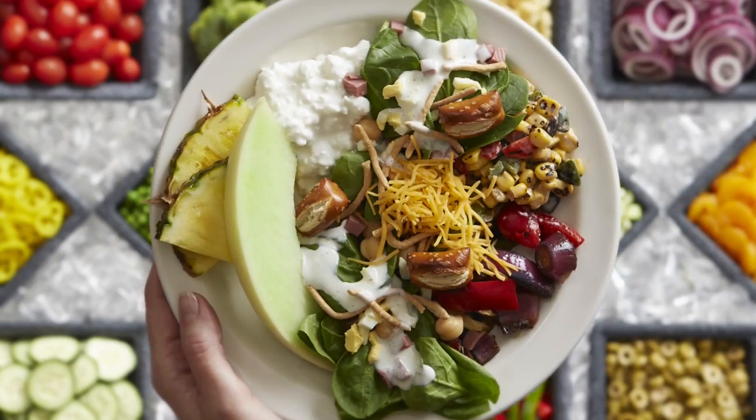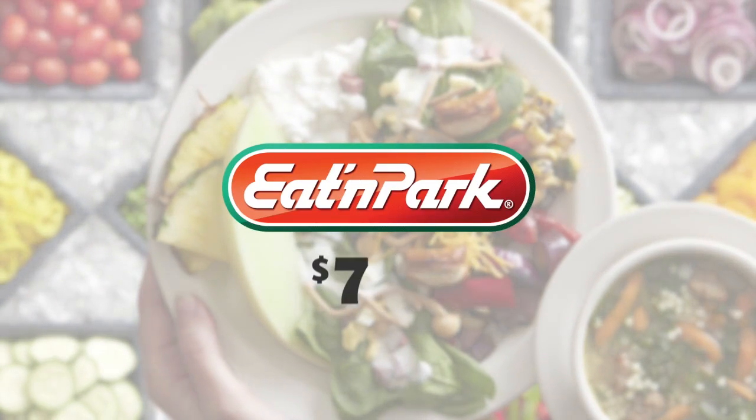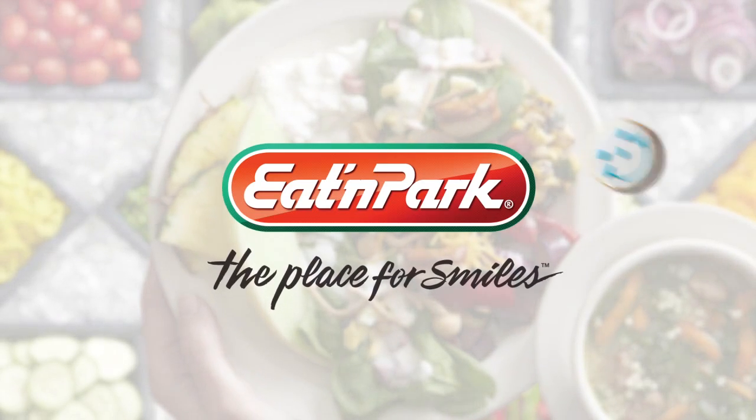A few more tasty toppings. And finally, the delicious homemade soup. Eaton Park's Soup Salad and Fruit Bar for only $7.99. Feels good to be the salad queen.